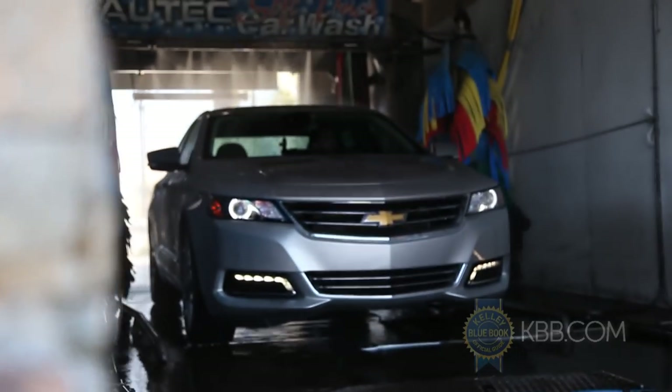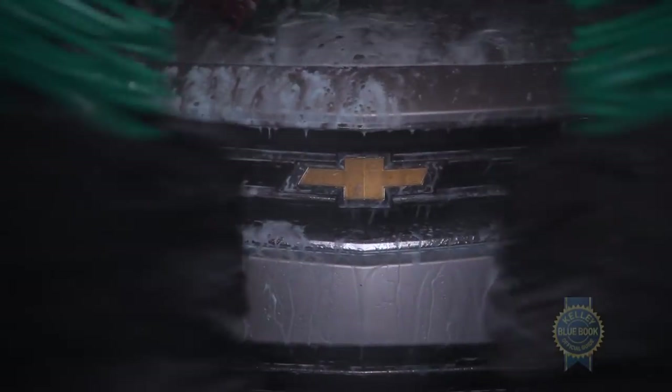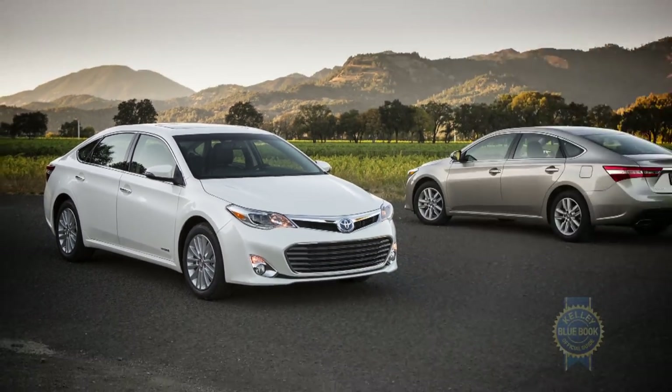When the time comes to sell or trade in, we expect the new Impala to maintain its value somewhat better than the Ford Taurus, but unsurprisingly, the Toyota Avalon remains the resale leader.